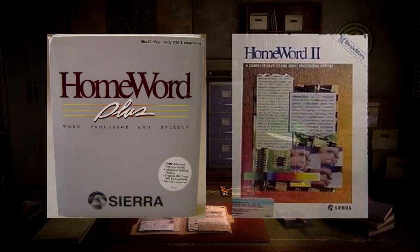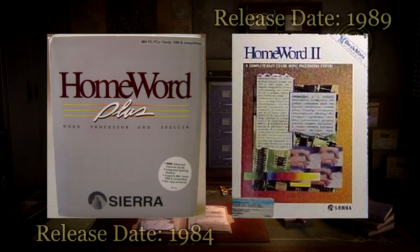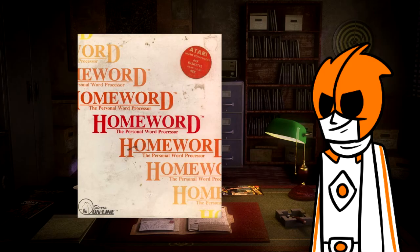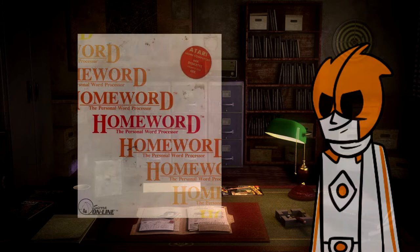That's where Homeward Plus and later Homeward 2 came in. Both of these newer additions boasted even more things in modern word processors we take for granted, including a thesaurus, spelling dictionary, footnotes, and dare I say mouse support? Homeward was one of Sierra's biggest attempts to break out of their gaming recognition, but there were plenty more applications that Sierra wanted the 80s businessman to own.